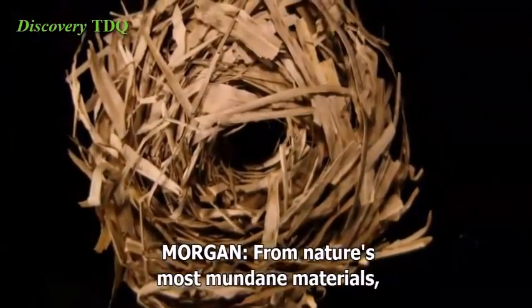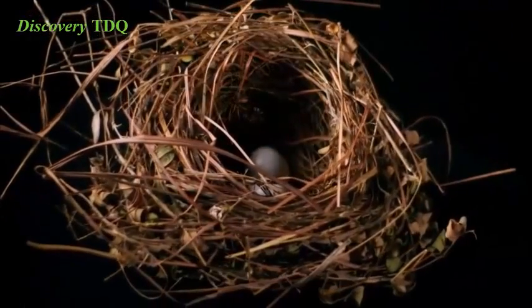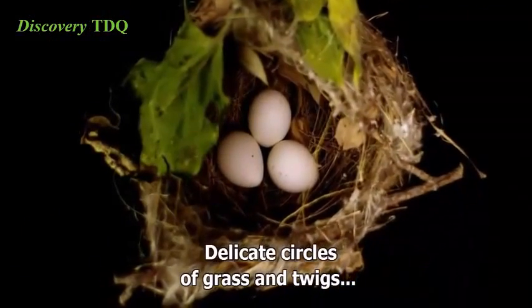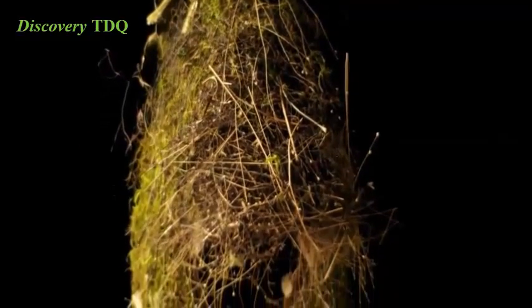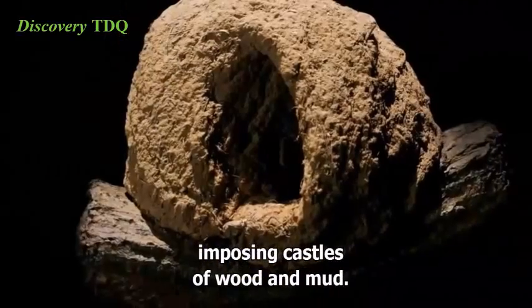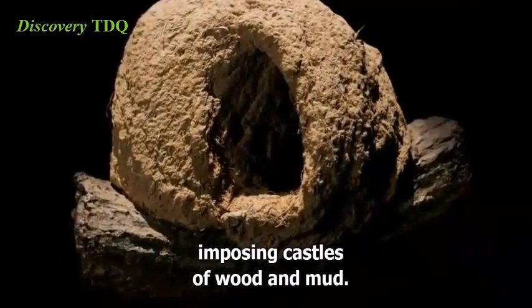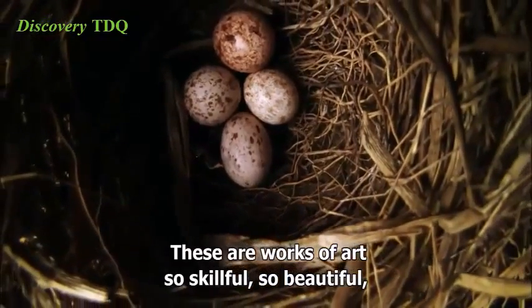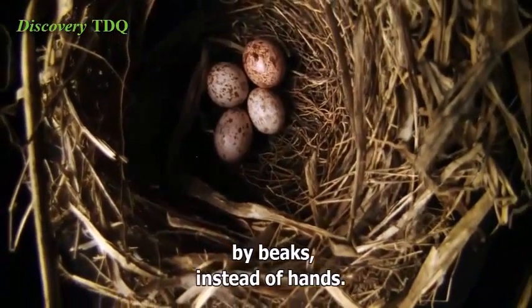From nature's most mundane materials, birds weave wonders. Delicate circles of grass and twigs. Elaborately woven baskets of vines. Imposing castles of wood and mud. These are works of art so skillful, so beautiful, it's hard to believe they were fashioned by beaks instead of hands.